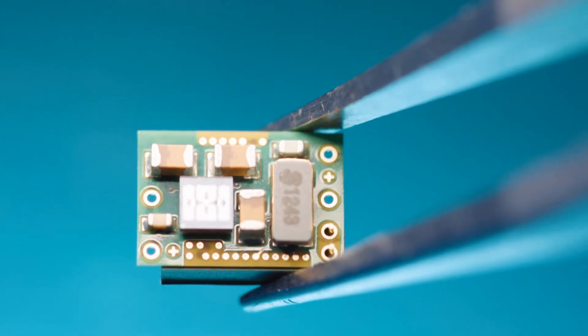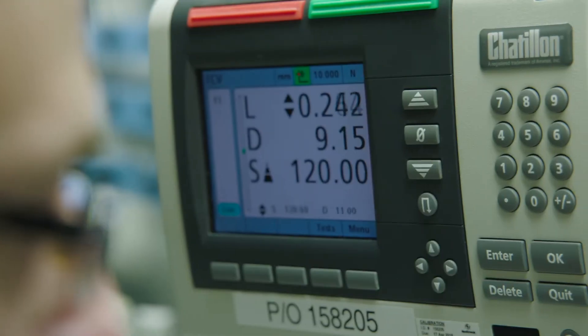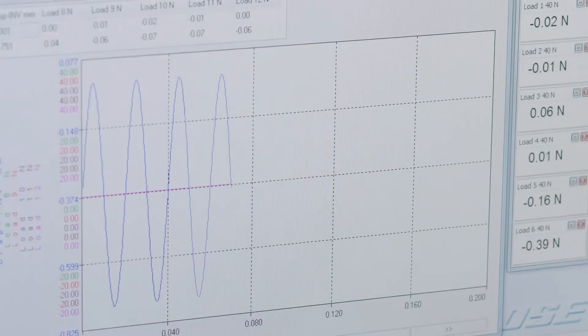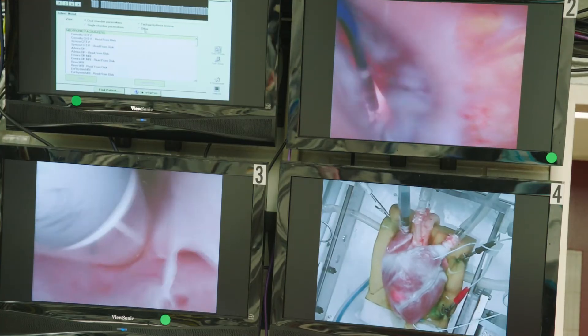We haven't had to change the form factor of the device, but we had to optimize the circuitry. We also had to develop 11 new algorithms. As we started to build on those algorithms and get more clinical data, we started to realize: not only is this possible, but it's better than we even expected.